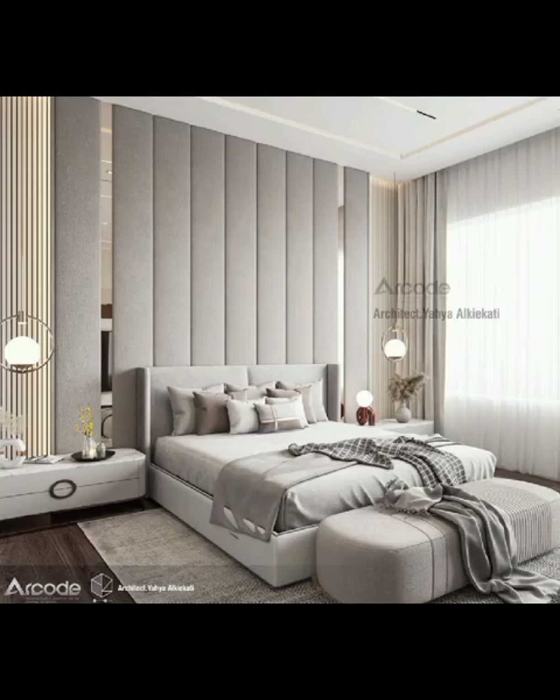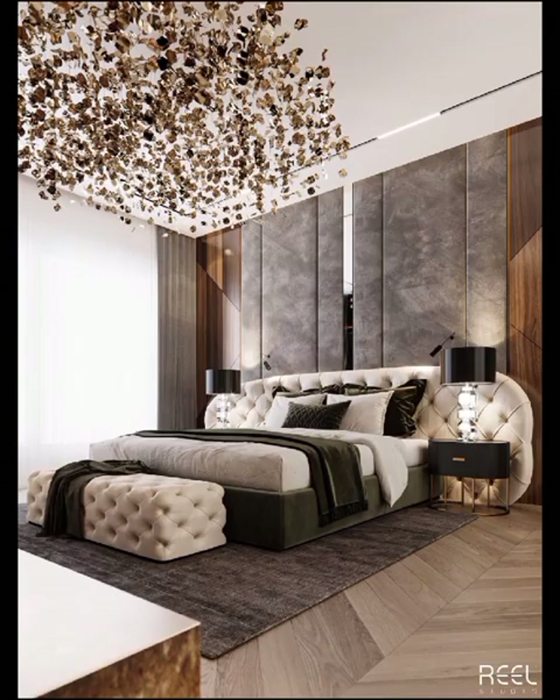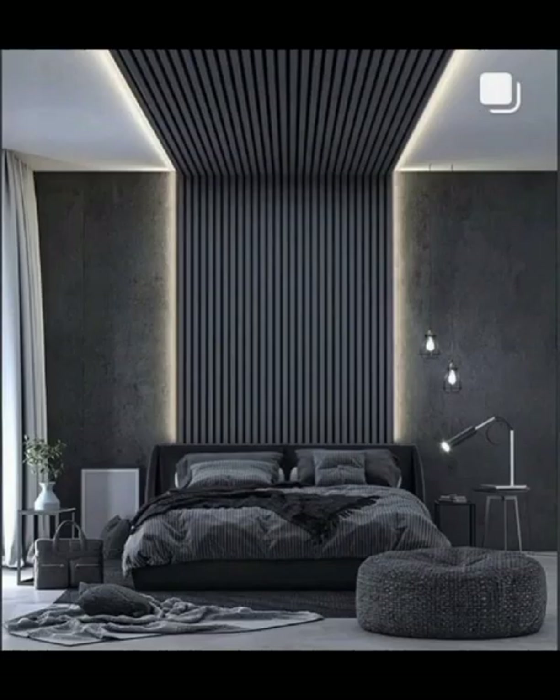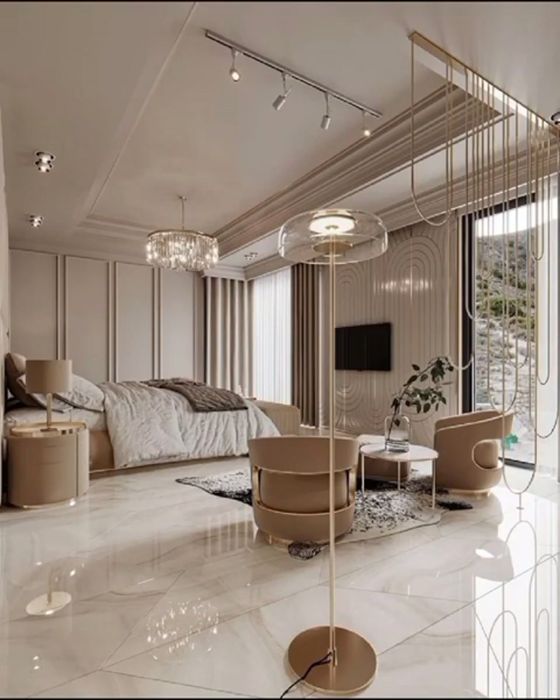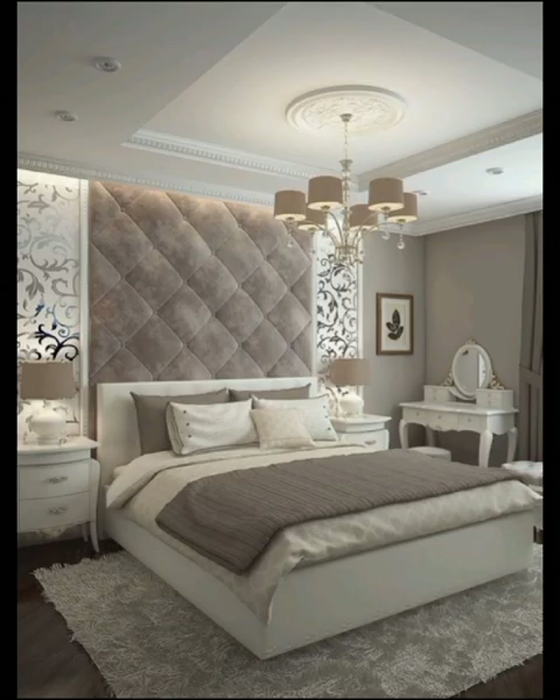Moving on, the industrial inspired bedroom decor has become a beacon of urban coolness in the contemporary design landscape. Exposed brick walls, metallic accents, and raw unfinished textures characterize this edgy style. Explore the interplay of materials like steel and reclaimed wood, and don't shy away from incorporating bold statement lighting features to add an industrial flair.